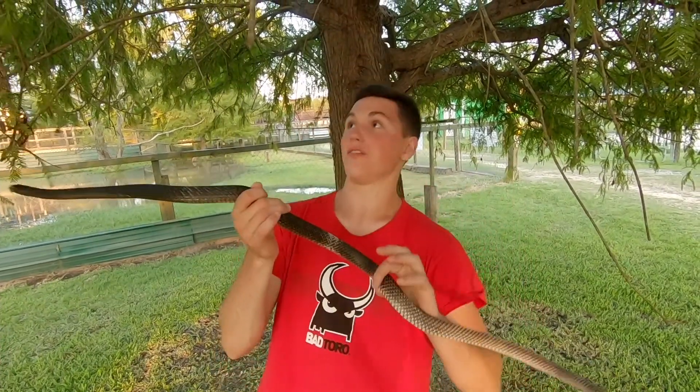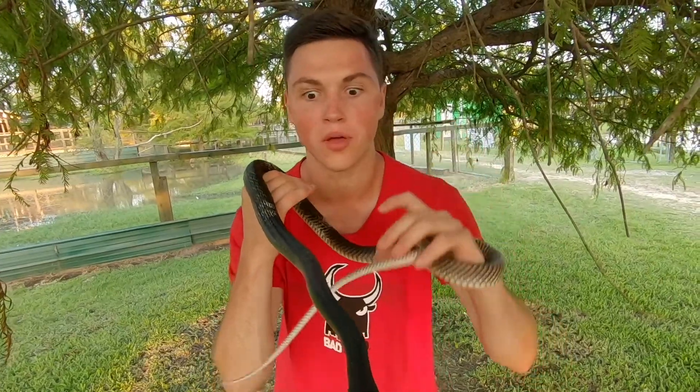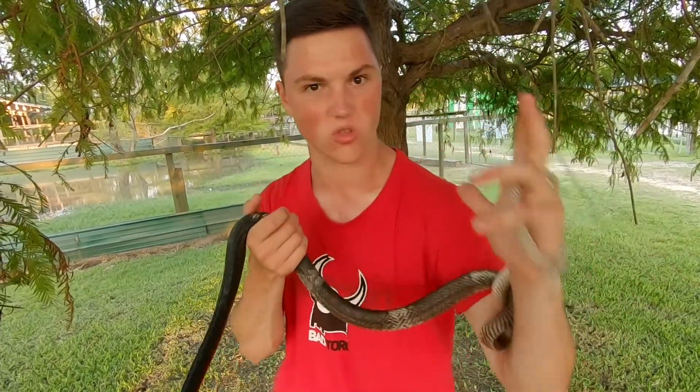Hey guys, I'm Satchel Snow and this is one of the fastest, if not the fastest snake in North America — the Coach Whip. These guys are a crazy looking snake. They have this braided-like tail, which is where they get their name Coach Whip, because it looks like Indiana Jones' whip.